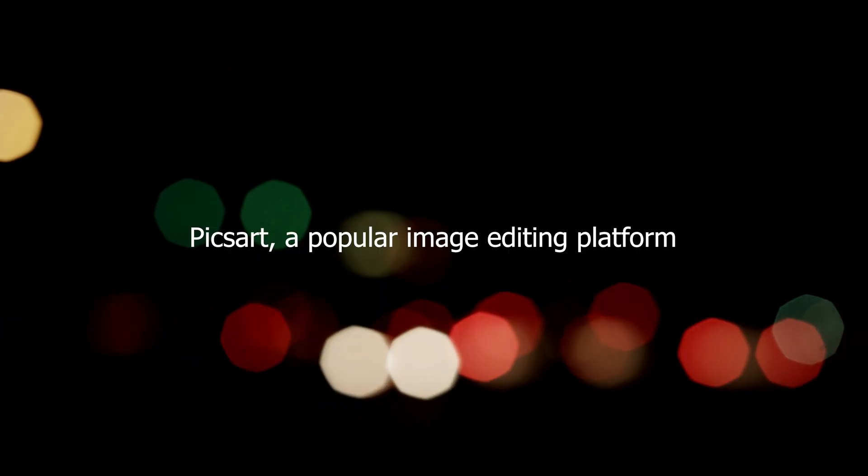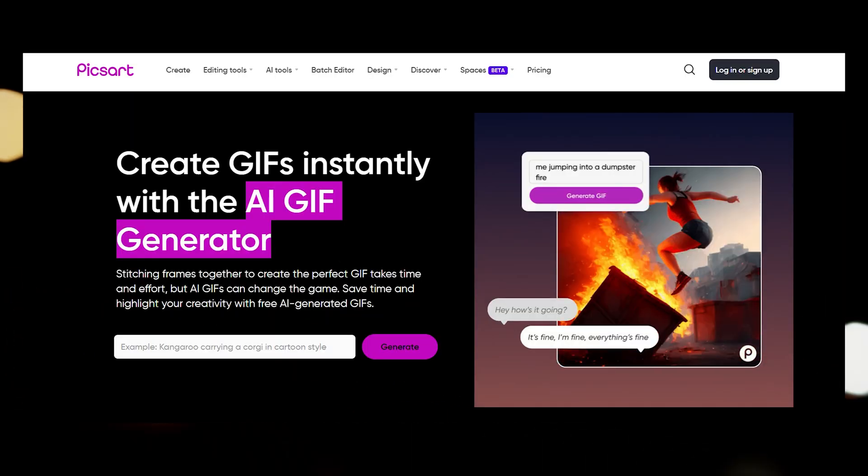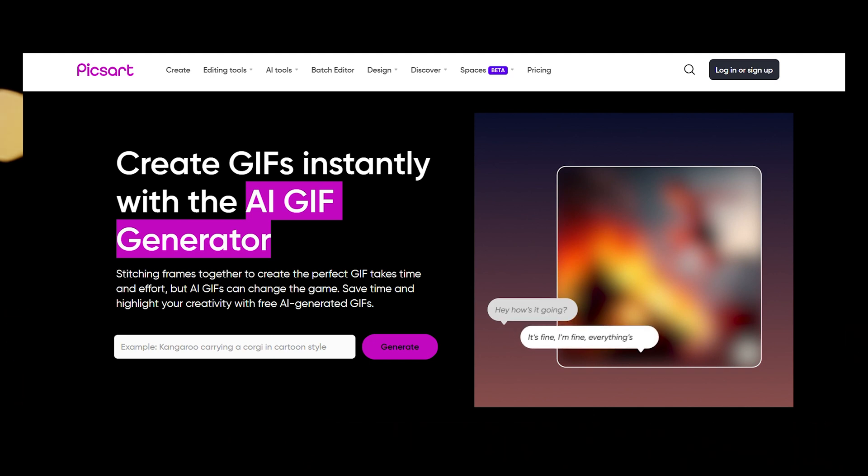PixArt, a popular image editing platform, has introduced its new AI-powered GIF generator, revolutionizing the way users can create animated GIFs.